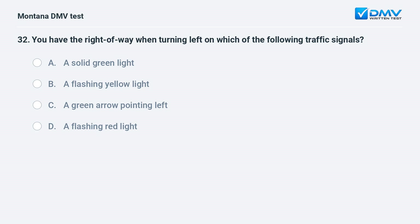You have the right-of-way when turning left on which of the following traffic signals? A. a solid green light. B. a flashing yellow light. C. a green arrow pointing left. D. a flashing red light. Answer: C. A green arrow pointing left gives you the right-of-way when turning left.